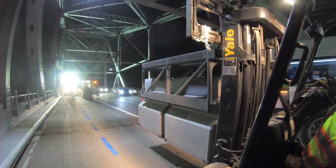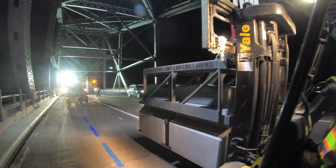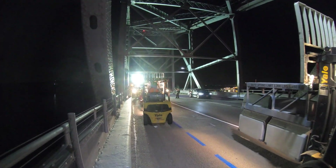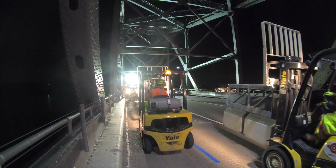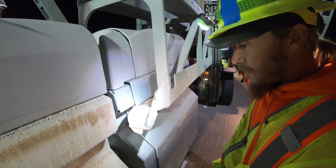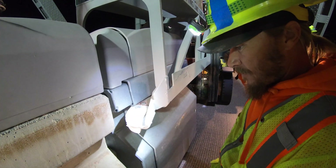Two modified forklifts continually joust for position to remove two links at a time, carefully picking up the 3,000 pounds of concrete, cruising to the barriers already installed and sliding the links into position, with point man Jesse Reed directing with laser-like precision.